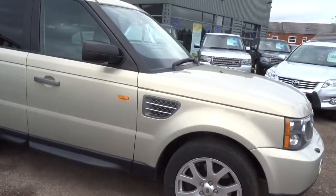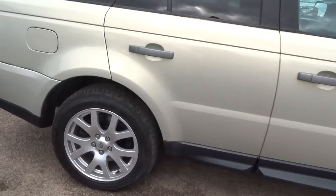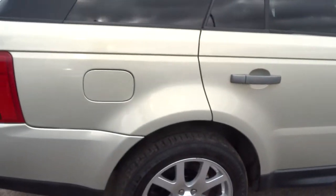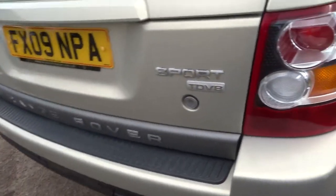Here for sale we have a Range Rover Sport. This car is on a 2009 registration plate. It's covered a hundred thousand miles and it's one owner from new.